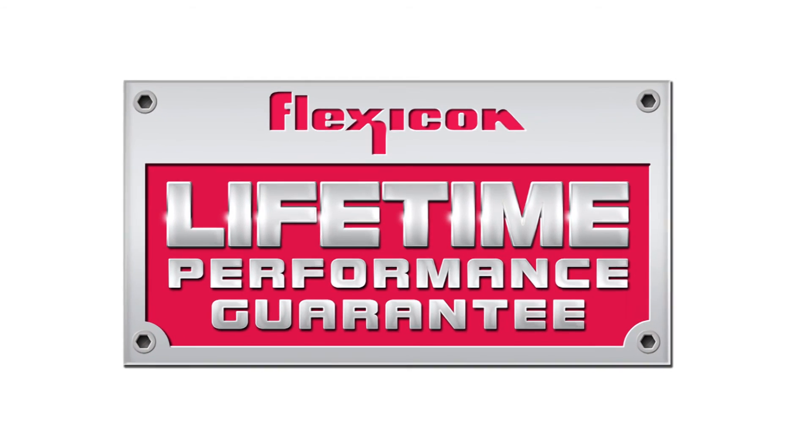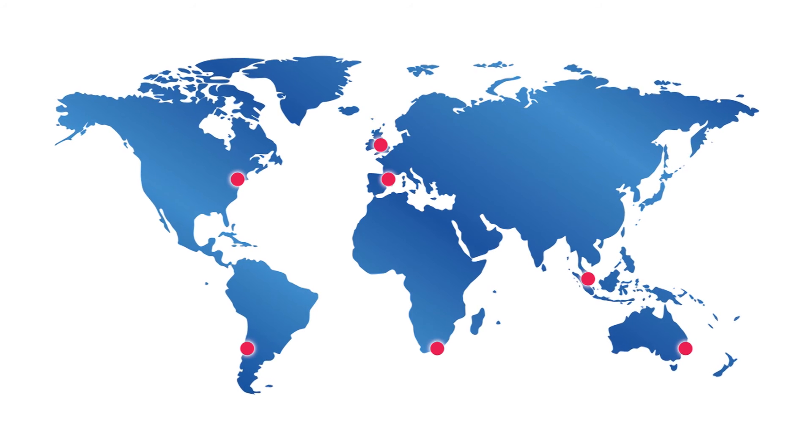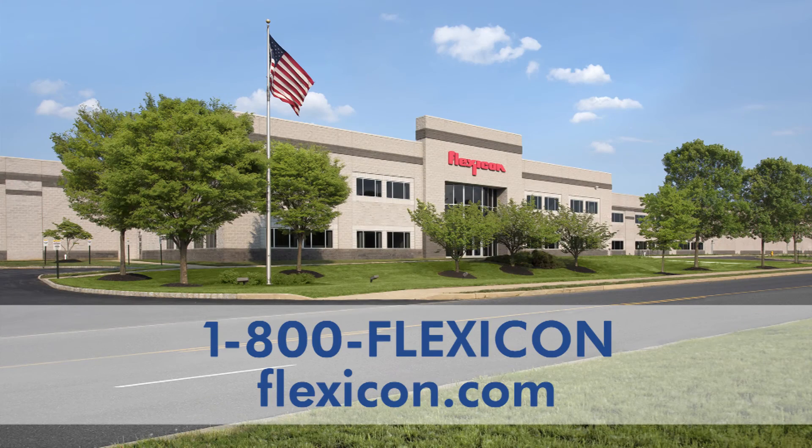For the latest in bulk bag conditioning technology, backed by Flexicon's lifetime performance guarantee and worldwide network of engineers and service personnel, call 1-800-FLEXICON or visit Flexicon.com.